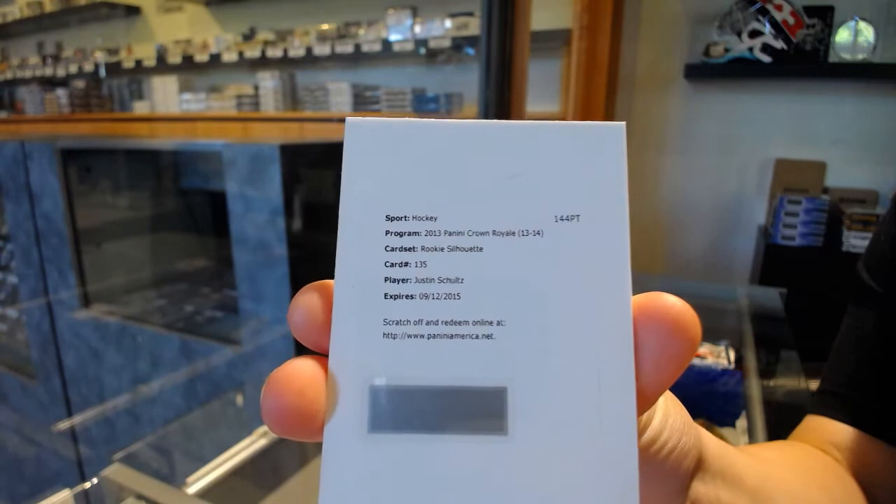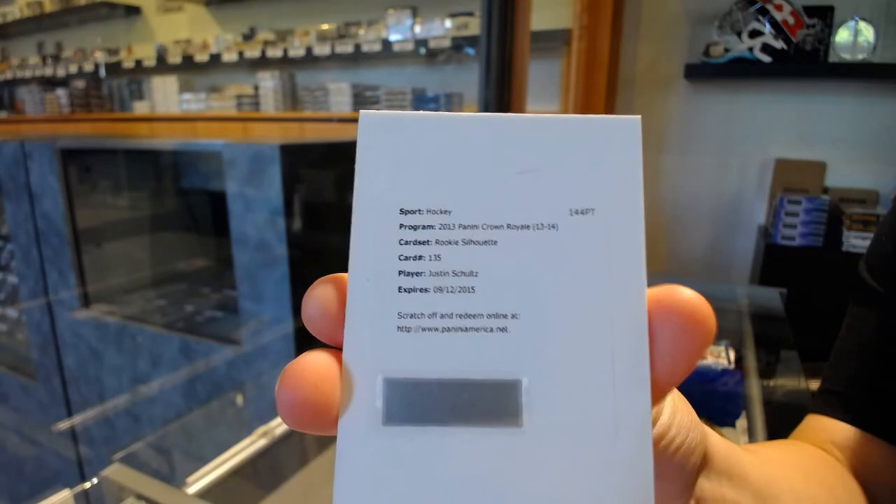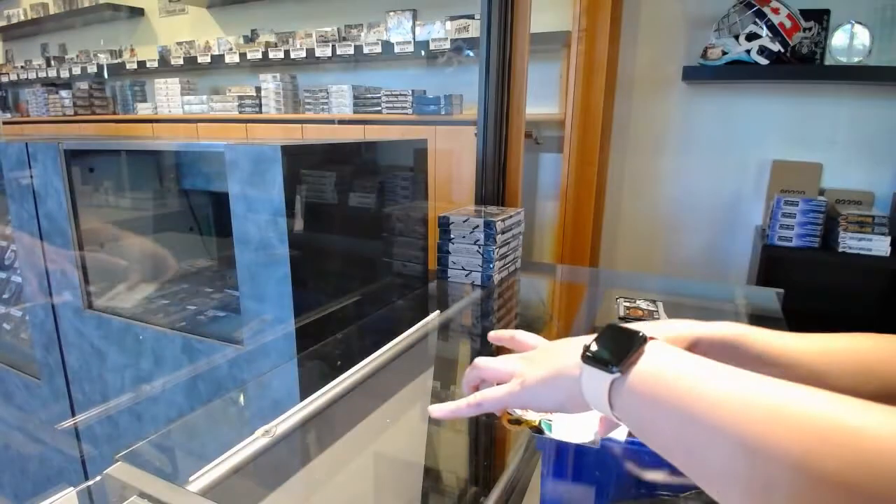We've got a Rookie Silhouette for the Edmonton Oilers, Justin Schultz.